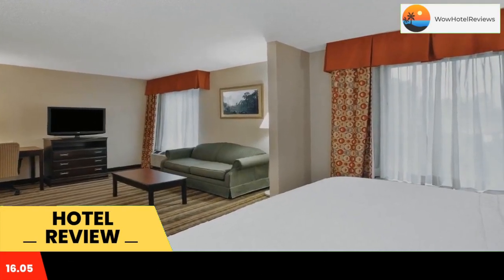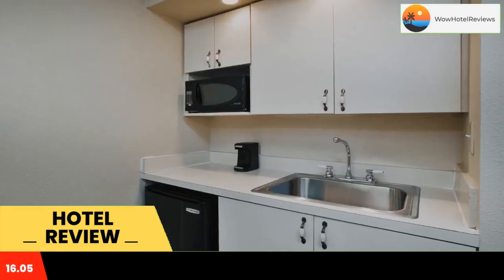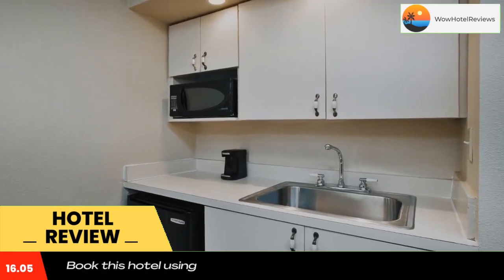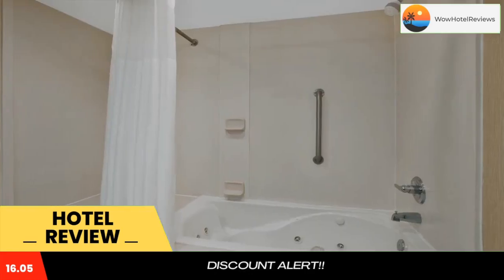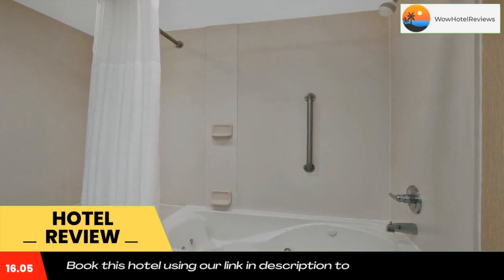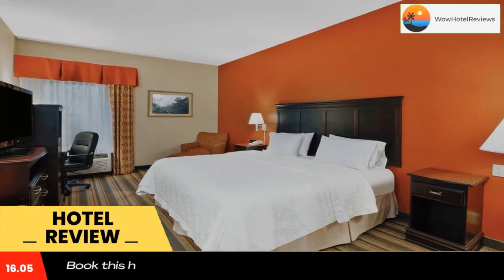Hampton Inn Richmond Midlothian Turnpike rooms include a microwave, refrigerator, coffee maker, and work desk. The Hampton Inn is just off the Midlothian Turnpike, surrounded by restaurants and businesses, and across the street from Chesterfield Town Center. Providence Golf Club is five miles away, and you can reach downtown attractions like the Maymont Estate and the Virginia Museum of Fine Arts in 20 minutes.